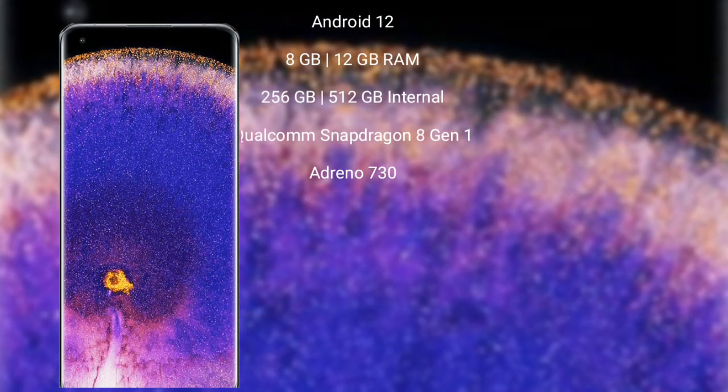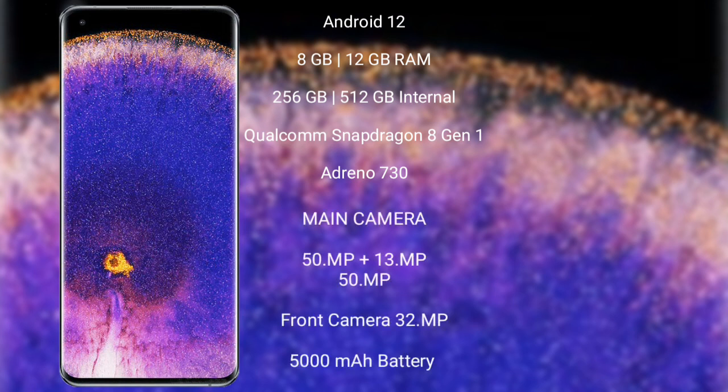The Oppo Find X5 Pro runs on the Android 12 operating system. It comes with 8GB or 12GB RAM and 256GB or 512GB internal storage, a Qualcomm Snapdragon 8 Gen 1 processor, and an Adreno 730 GPU.